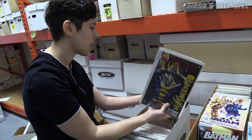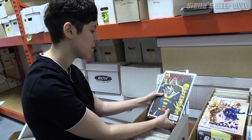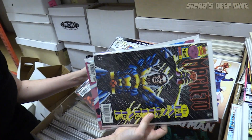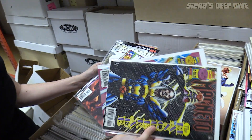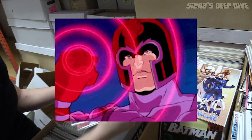We got a little Magneto mini series here that is complete — looks like it: one, two, three, four — shoved in a bag together. That's not worth a ton, but Magneto is my favorite villain, so it's a really fun read.